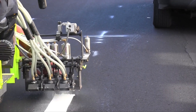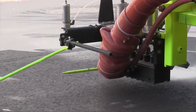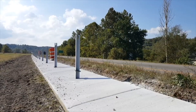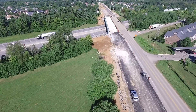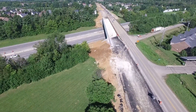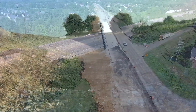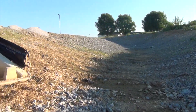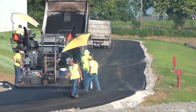Once the asphalt is compacted and cooled, it's time to paint the lane stripes and install reflectors, roadway signs, and possibly guardrails. After the contractor removes any equipment and cleans the site, the new roadway is opened for business. Proper maintenance of the asphalt pavement and drainage structures following construction ensures a safe and smooth roadway for years to come.